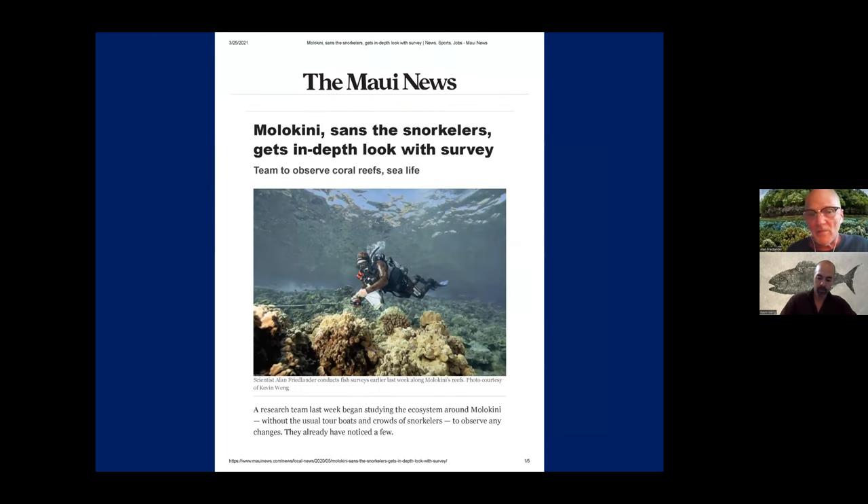As Russell mentioned at the beginning, we had this unprecedented opportunity to look at what Molokini was like in the absence of people. We would never be able to do this from a financial perspective. COVID provided this unique opportunity to see how the fishery would respond if no people were there. So, take it away, Kevin.